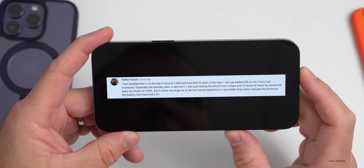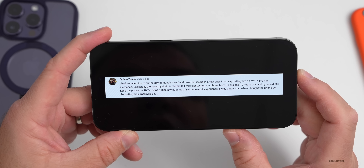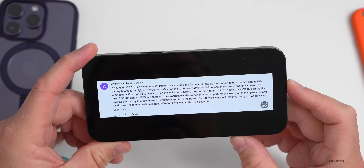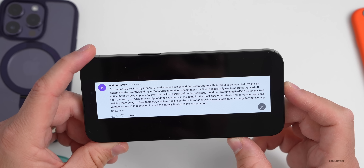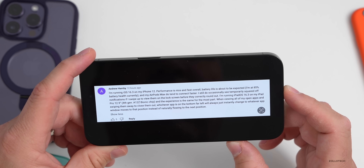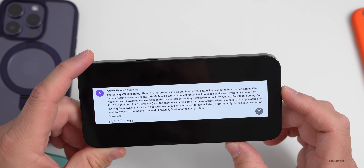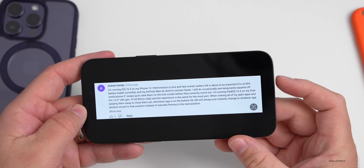Andrew says on his iPhone 12, performance is nice and fast with expected battery life at 85% health. AirPods Max connect faster. He still occasionally sees squared-off notifications on the lock screen. On iPadOS 16.3 on the iPad Pro 12.9 fourth-gen, when swiping away apps in the multitasking view, the bottom-left app instantly jumps to the new position instead of flowing naturally — and others have upvoted this issue.